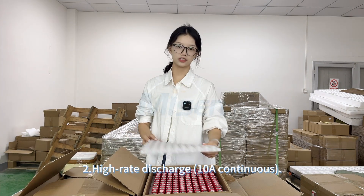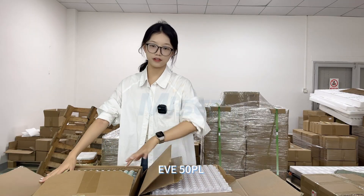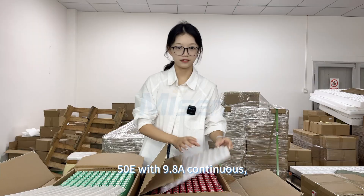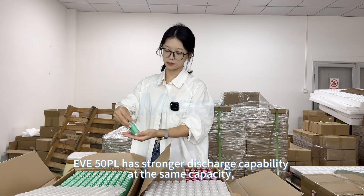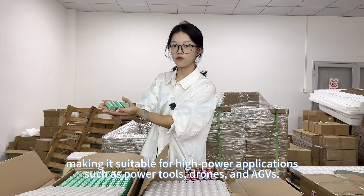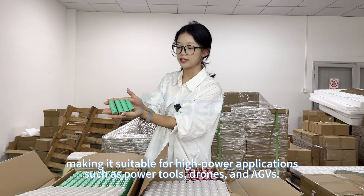Second, high rate discharge — 10A continuous. The discharge rate of EVE50PL is 10A continuous, compared to Samsung 50E with 9.8A continuous. EVE50PL has stronger discharge capacity at the same capacity, making it suitable for high-power applications such as power tools, drones, and AGVs.